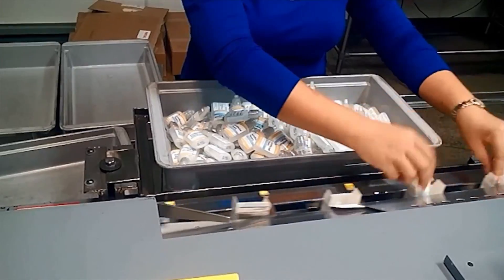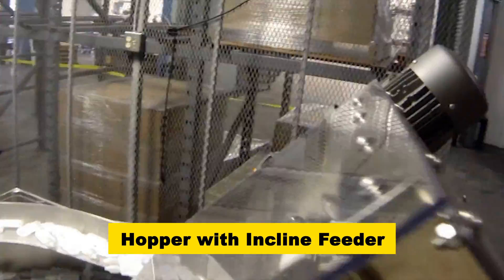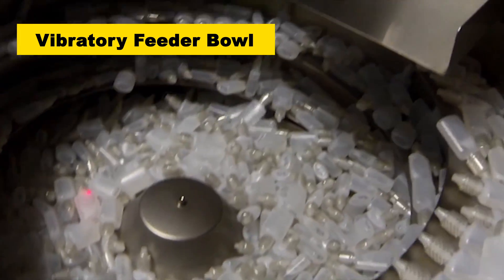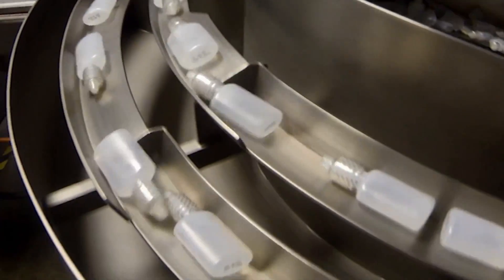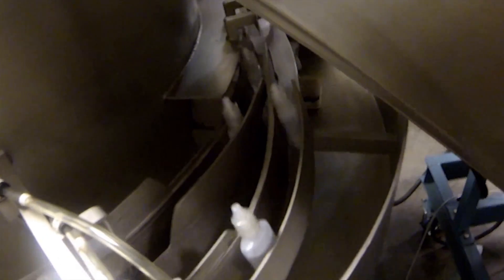This reliable system starts as the small pharmaceutical bottles enter on a pre-feed conveyor with a bulk hopper. A vibratory bowl feeder feeds the individual bottles upright into custom conveyors with line controls.